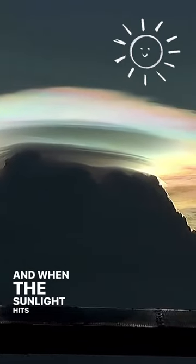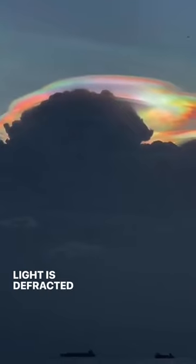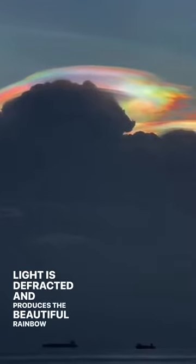And when the sunlight hits the ice crystals within the cloud, light is diffracted and produces the beautiful rainbow colors you see.